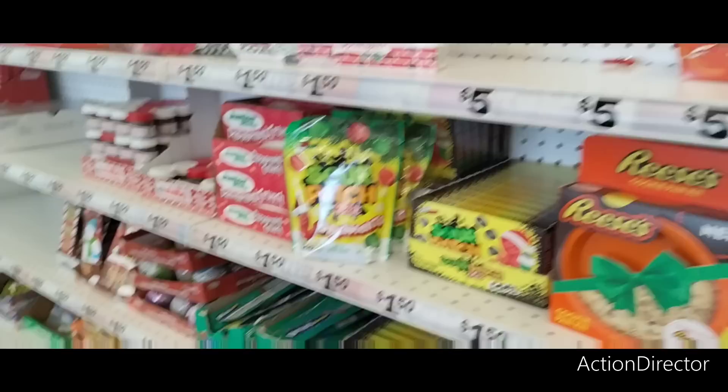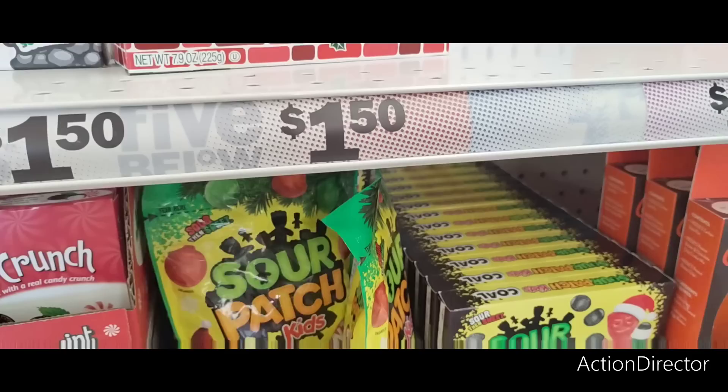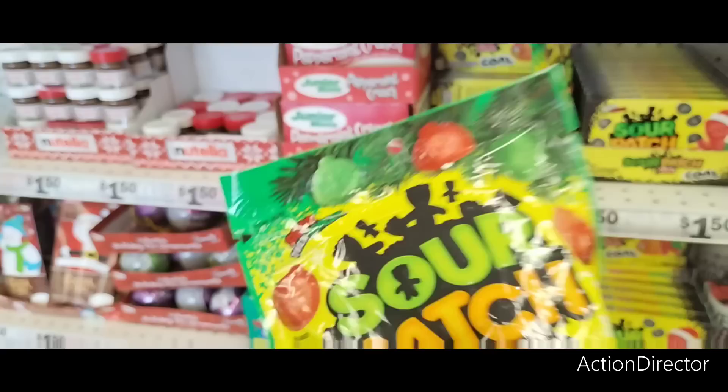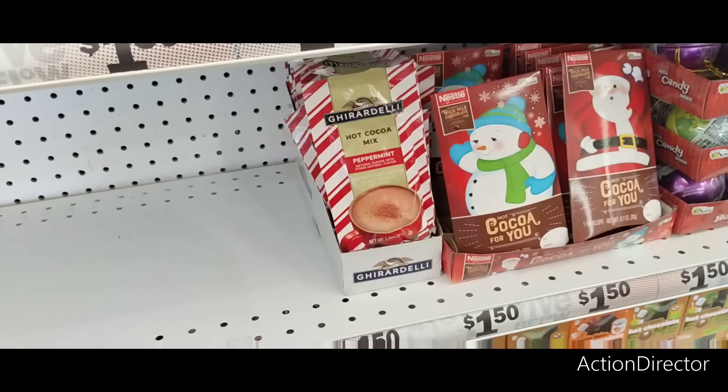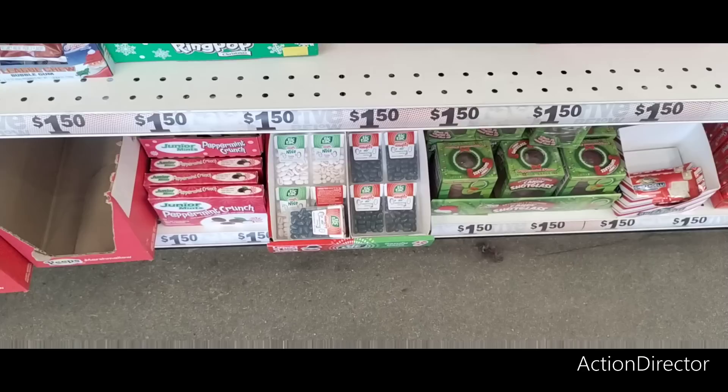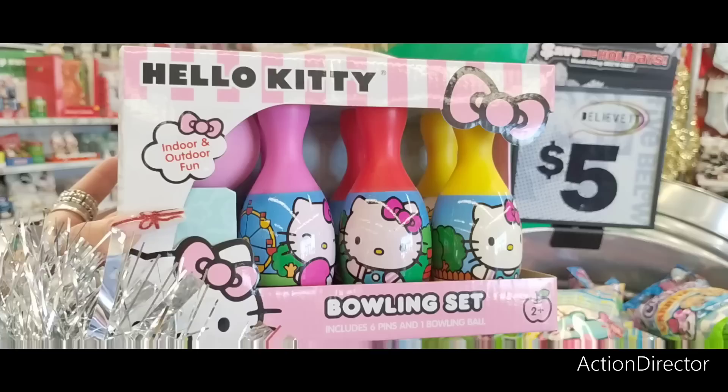Look — they have a brownie pan kit for five dollars. Sour Patch Kid ornaments — those are only a dollar fifty? I'm not sure but I might get one for my sister. They also have peppermint Ghirardelli hot cocoa mix for a dollar fifty — not bad! Oh my gosh, they have naughty or nice Tic Tacs in black and white — that would be fun!